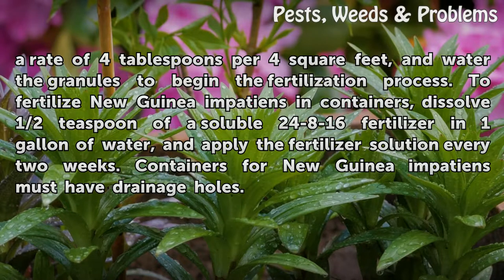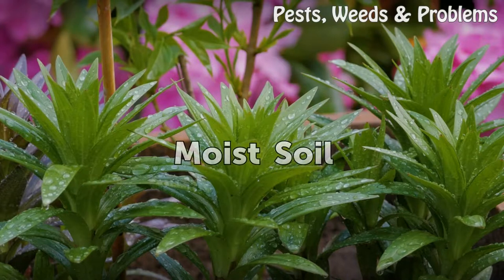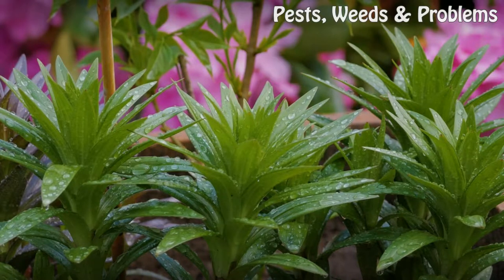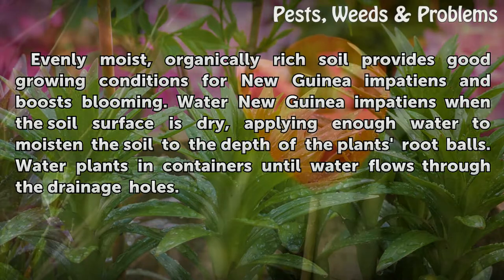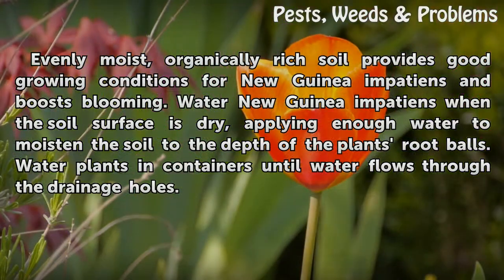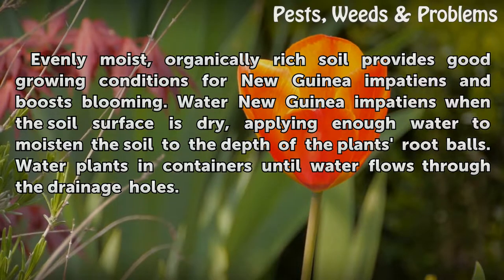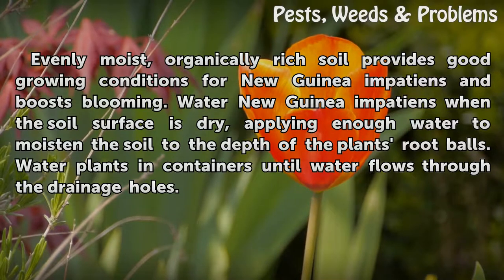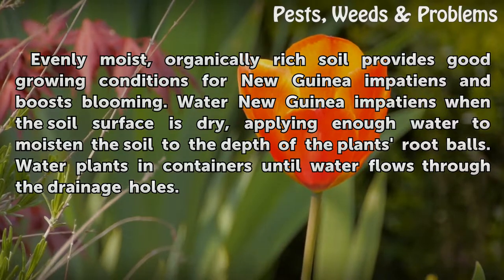Containers for New Guinea Impatiens must have drainage holes. Moist Soil. Evenly moist, organically rich soil provides good growing conditions for New Guinea Impatiens and boosts blooming. Water New Guinea Impatiens when the soil surface is dry, applying enough water to moisten the soil to the depth of the plant's root balls. Water plants in containers until water flows through the drainage holes.